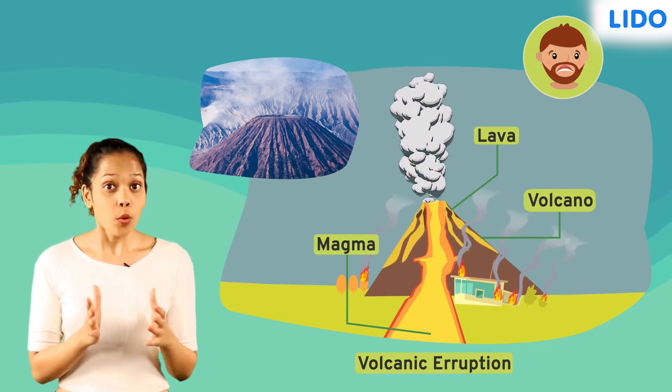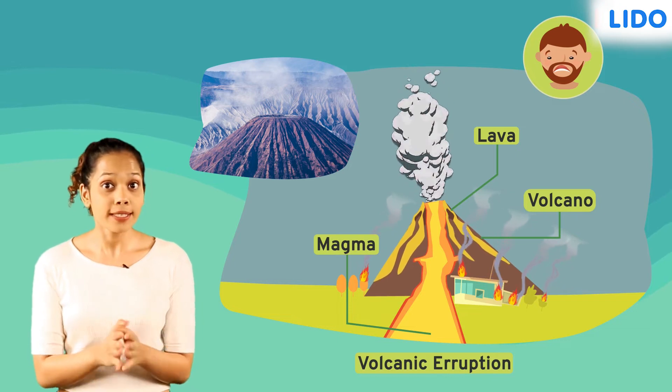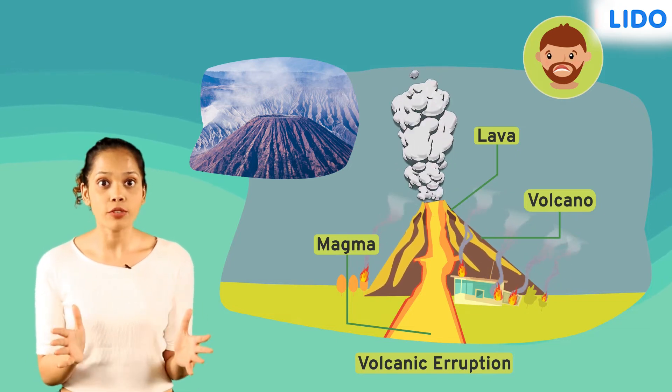If you ever find yourself stuck in an area prone to volcanic eruptions, make sure you keep yourself up to date with everything happening around you.